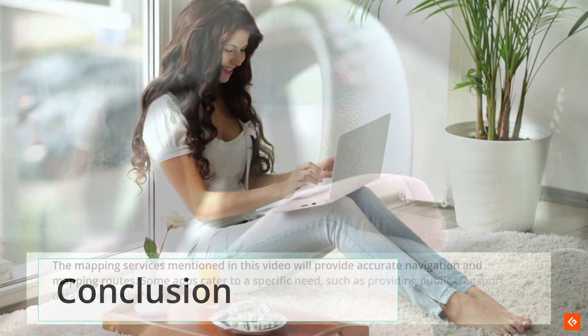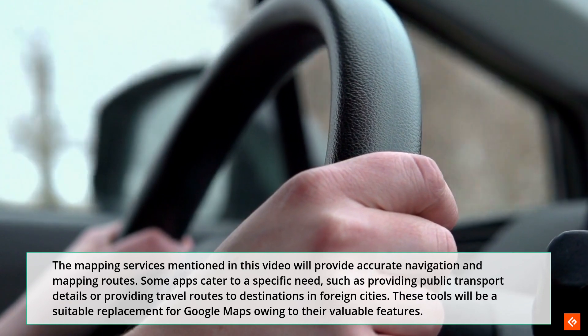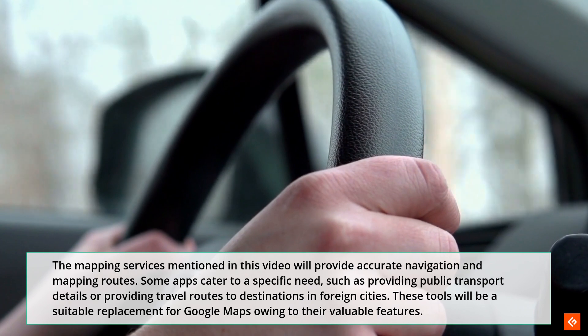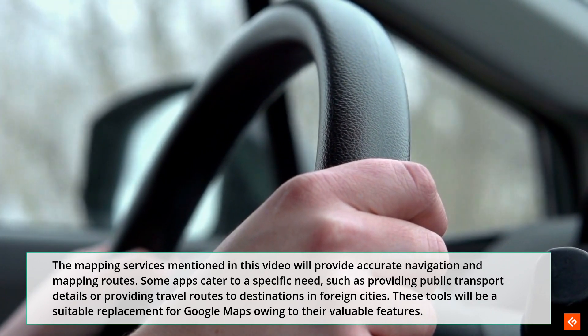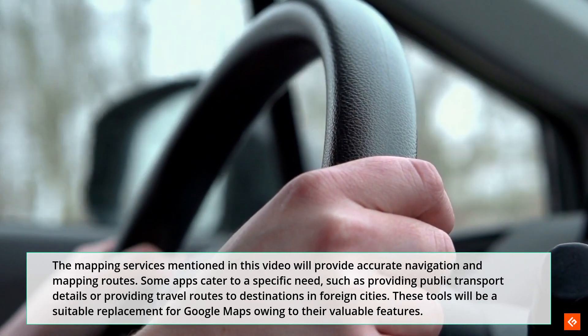Conclusion. The mapping services mentioned in this video will provide accurate navigation and mapping routes. Some apps cater to a specific need, such as providing public transport details or travel routes to destinations in foreign cities. These tools will be a suitable replacement for Google Maps owing to their valuable features.